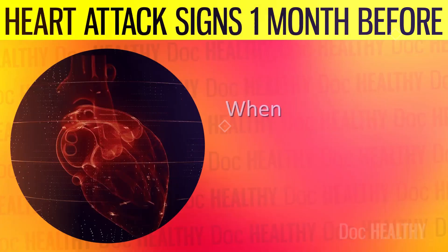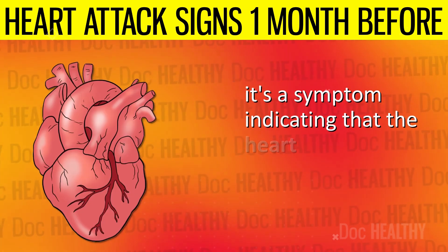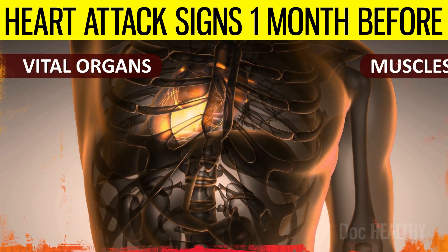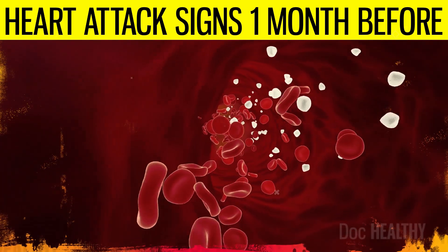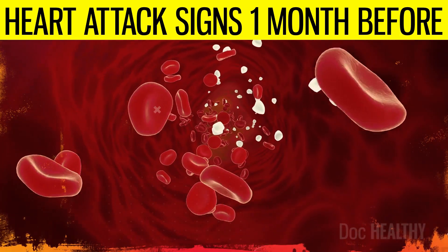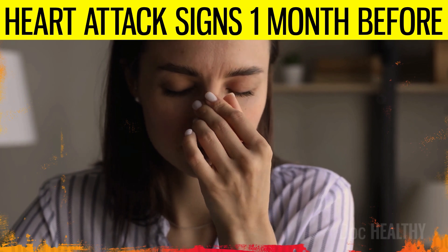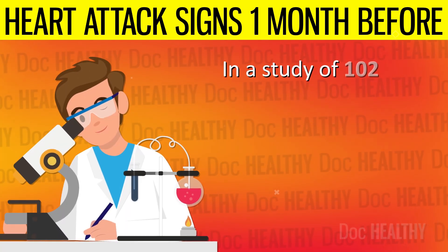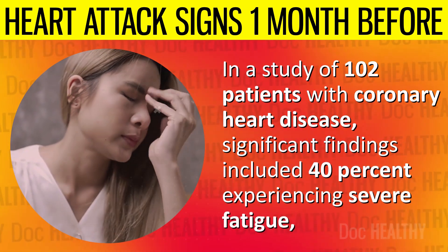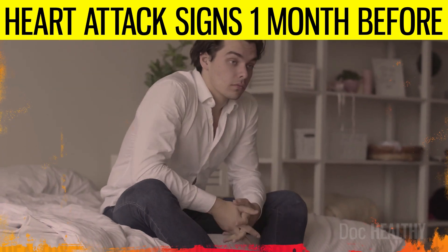2. Fatigue. When related to heart conditions, fatigue is not just simple tiredness — it's a symptom indicating that the heart is not pumping blood efficiently. When the heart cannot pump blood effectively, vital organs and muscles do not receive enough oxygenated blood to function properly. This lack of oxygen means the body's cells cannot produce energy efficiently, leading to an overall feeling of exhaustion and weakness, as the body is essentially operating on a low battery. In a study of 102 patients with coronary heart disease, 40% experienced severe fatigue, with women reporting higher levels than men, and depressive symptoms identified as the main predictor.